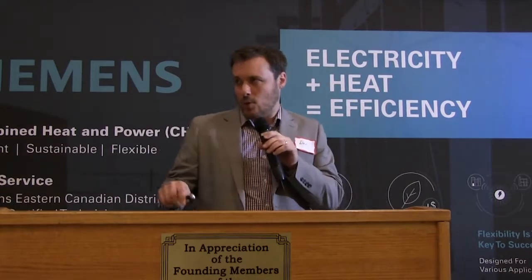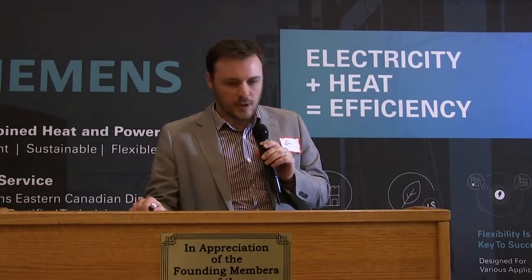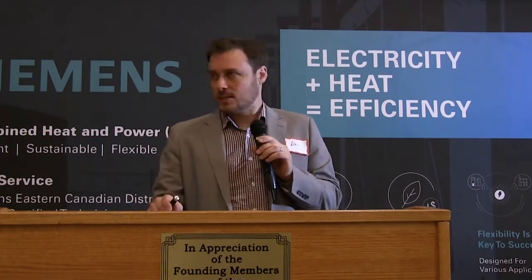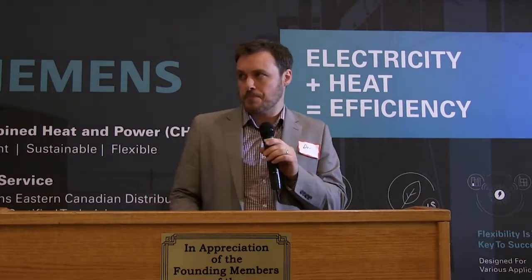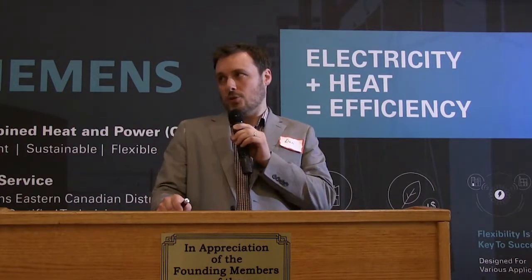Now I'd like to talk about what I'm calling our platform advantage. The basic premise is that while we are a service contractor and we send technicians out to sites to turn wrenches, you're actually getting much more for your dollar when we're your contractor. You're essentially plugging yourself into the T&T platform, centered around innovation, digitalization, and customization.